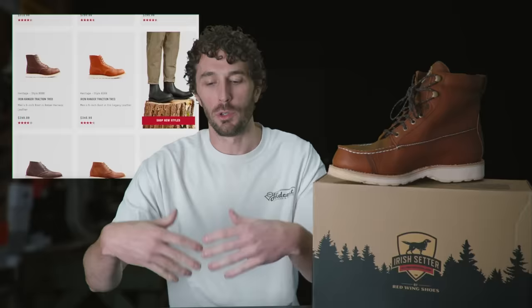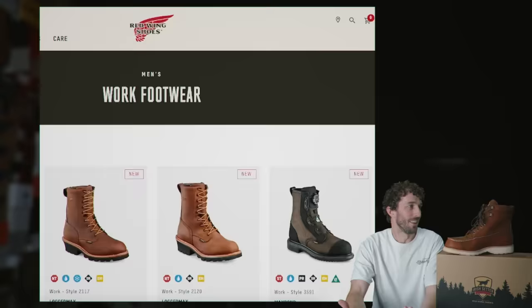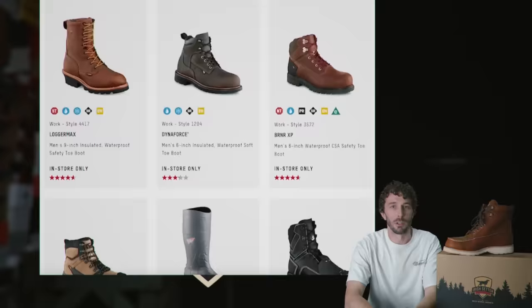A lot of people don't realize that the majority of Red Wing boots sold are not their main heritage line that most people — especially fans of this channel — know and recognize. The vast majority of their boots are sold through their work boot line and especially their Irish Setter line.